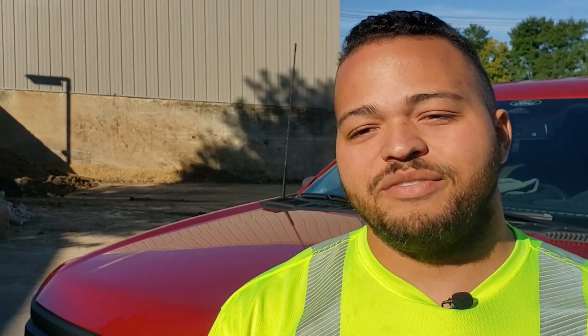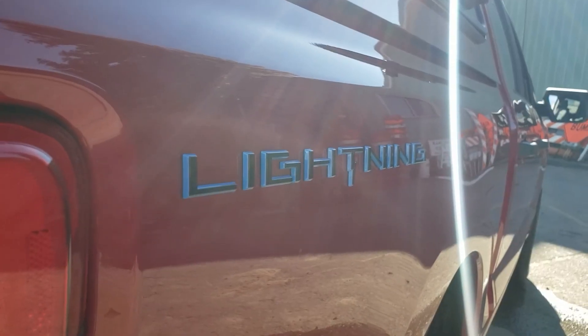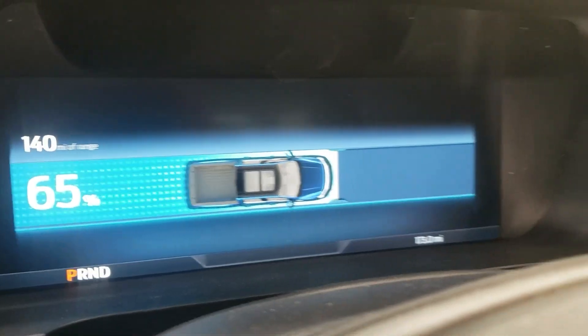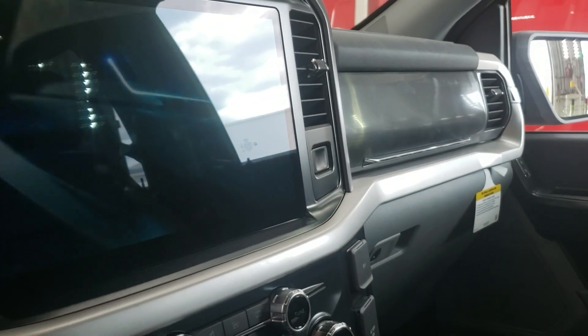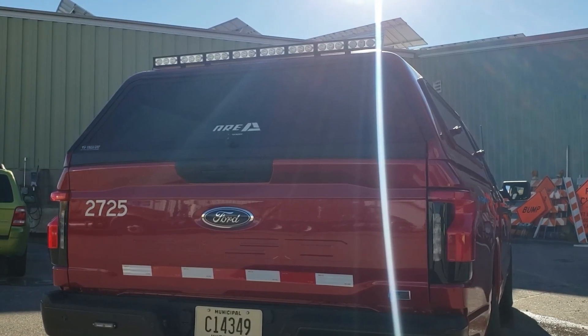Before I was driving a Ford Transit, which is a utility van, and now we drive a Ford Lightning, which is a much better vehicle for what we do. There's a lot more space inside for equipment, it's all-wheel drive instead of front-wheel drive, so we're expecting it to haul and pull a lot better in the winter.